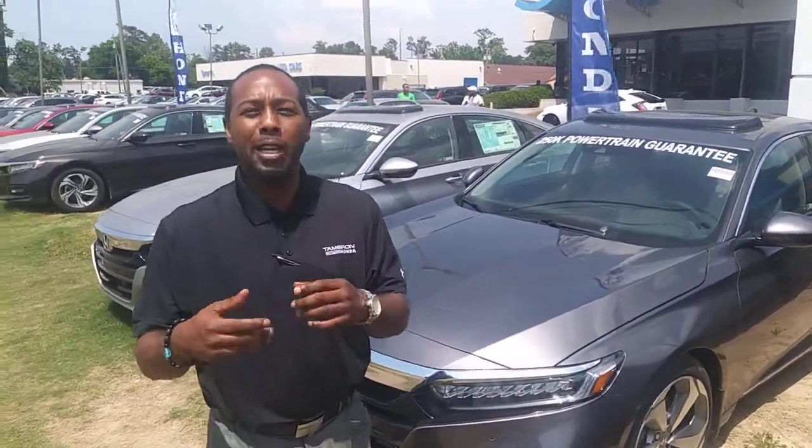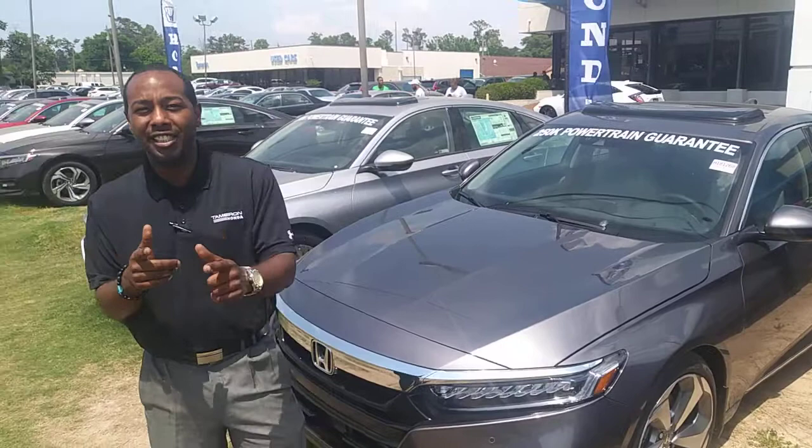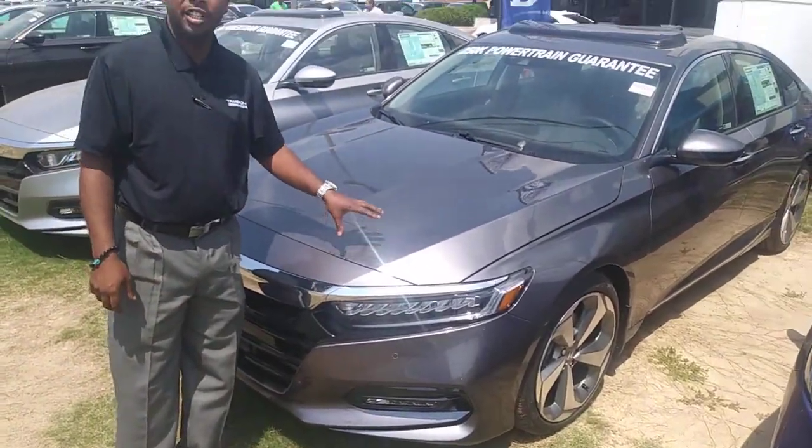James, welcome to Tamron Honda. How are you? My name is Julius. I'll be your product specialist assisting you on your Accord Touring journey.